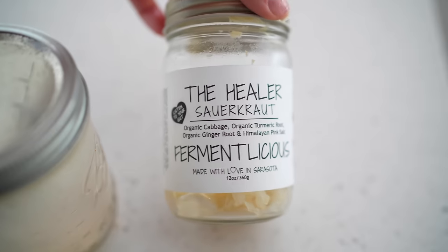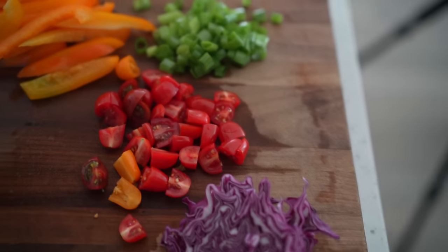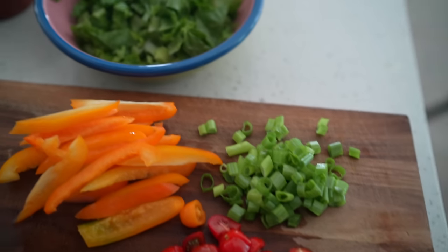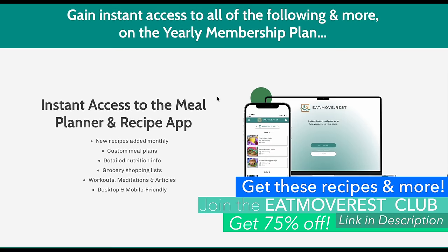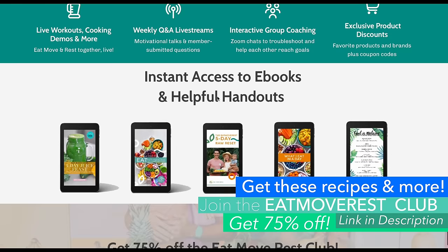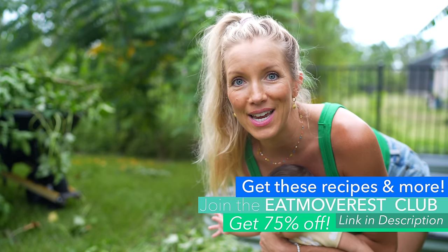It tastes amazing the way Dusty seasons it. And then we also have some brown rice and some black beans to go with it. This is the perfect meal prep meal. It's in our meal planner and recipe app — be sure to grab 75% off the Eat Move Rest Club yearly membership linked below in the description. That is a recurring 75% off every year that you stay in.